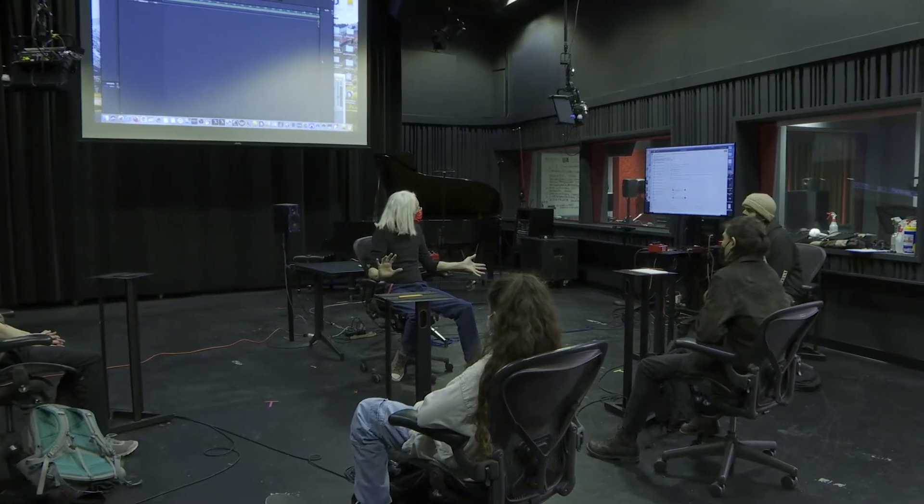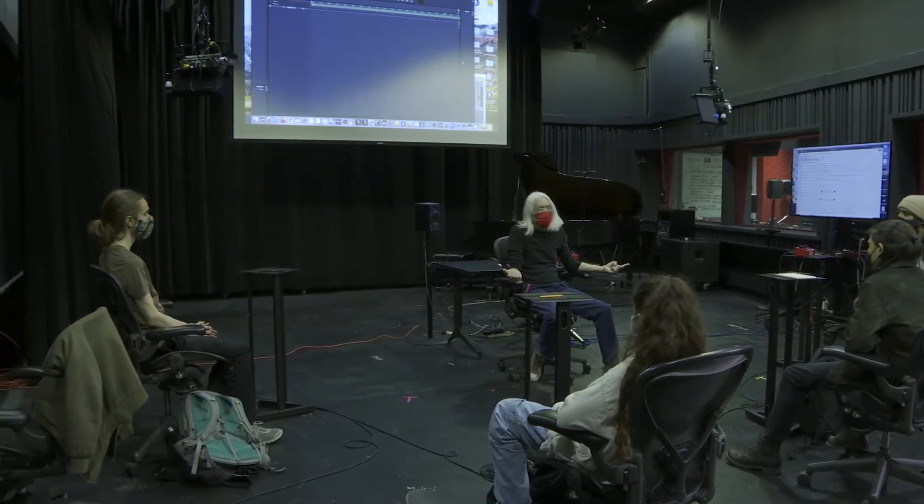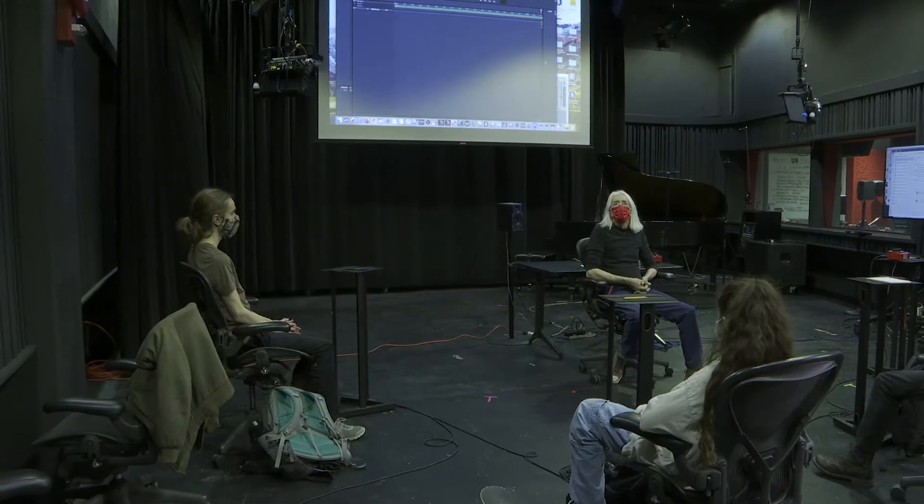Traditional classroom presentation abilities add support for courses like sound recording and production, songwriting workshop, ensemble non-linear, and digital filmmaking.